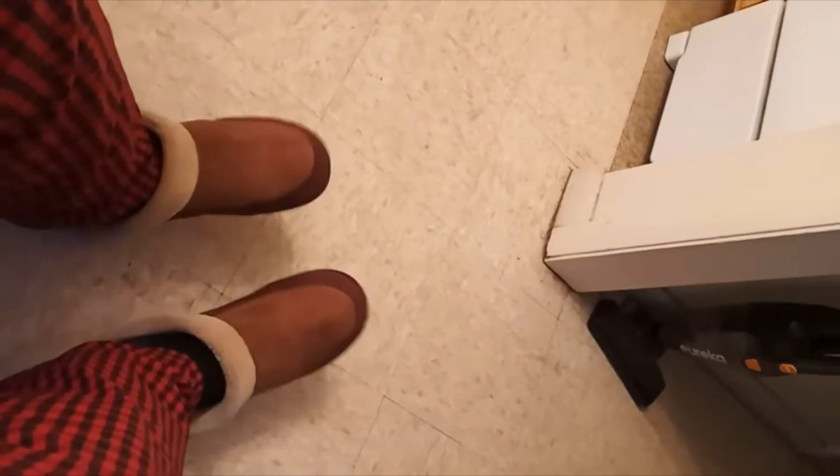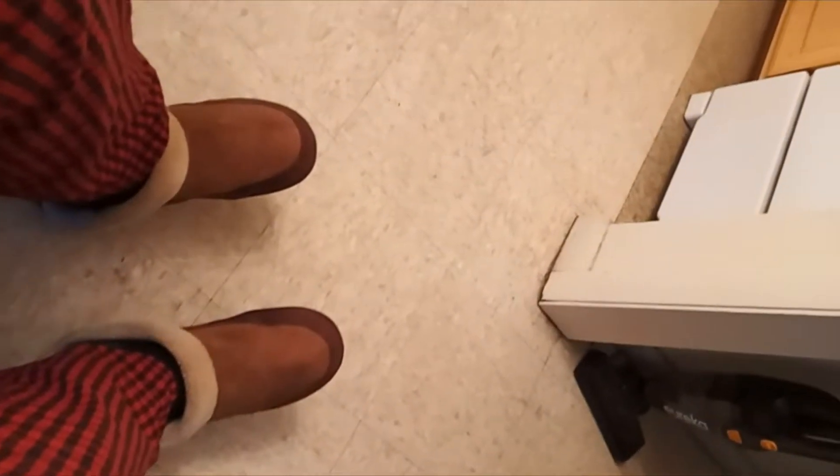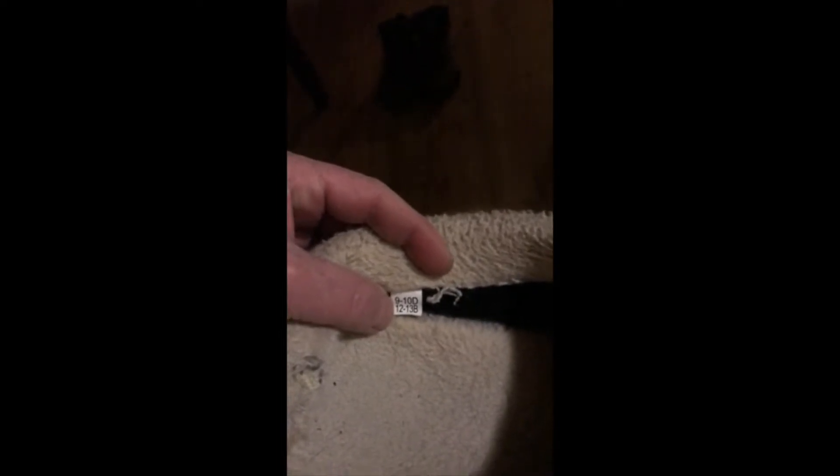It's really comfortable. It fit perfect. I don't know what this tag means, but I think I bought 9.5 to 10. There's just a lot of room in these.